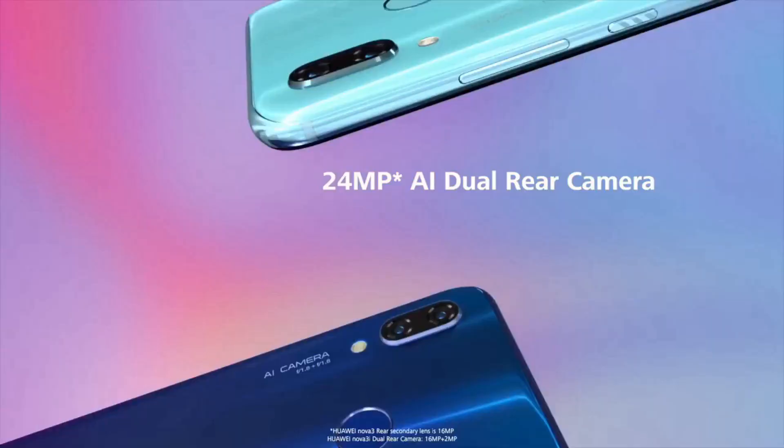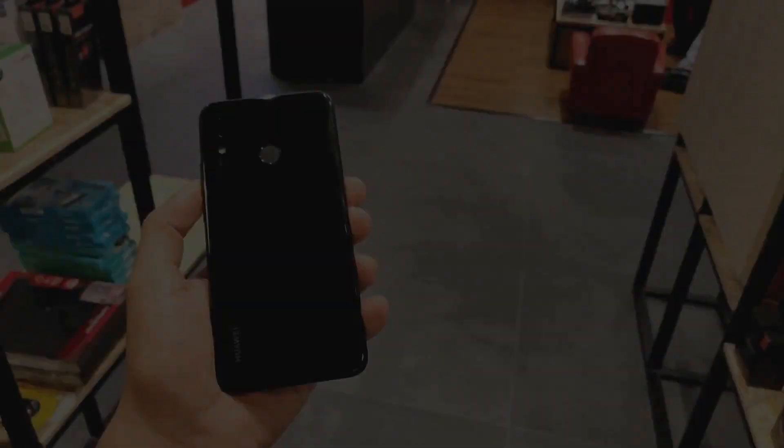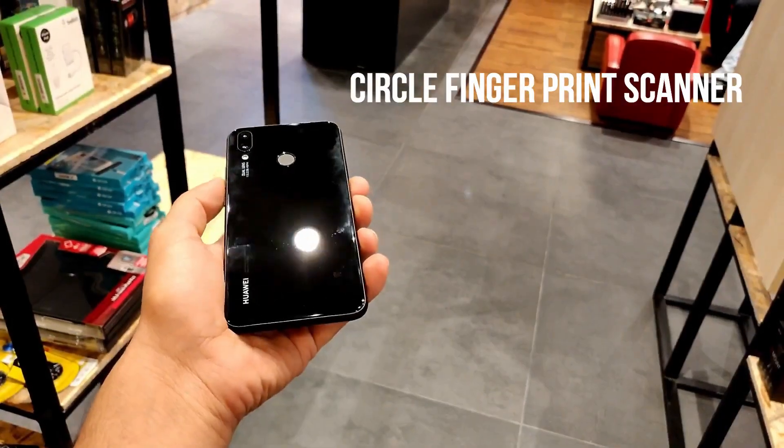At the back we have the protruding dual rear cameras, the LED flash, and the circular fingerprint scanner.